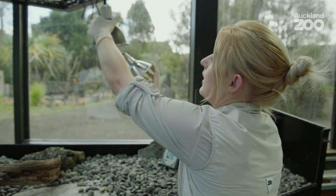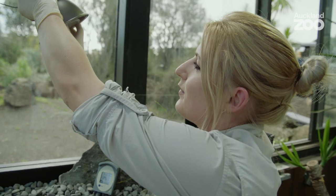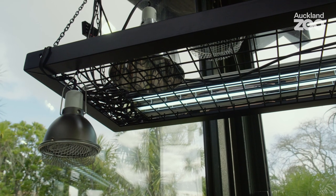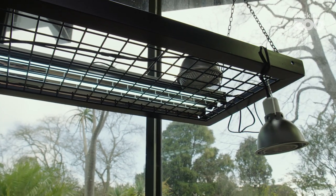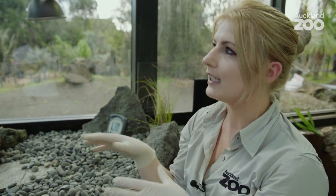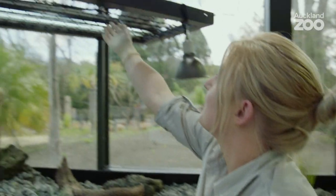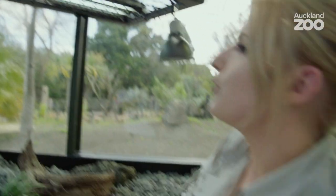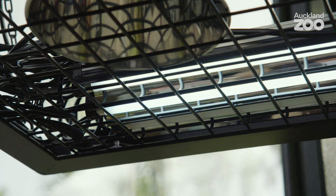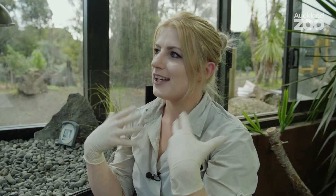Behind me I have our crèche for our juvenile Galápagos tortoises and I'm just putting the final touches in today. Reptiles are really reliant on heat, and it also allows them to semi-regulate. The heat bulbs like these will ensure that they have the right temperatures and it also allows us to know that they have that gradient. The UV bulbs I've just put in are making sure we've got sufficient UVA and UVB so that these guys have all their biological functions that UV stimulates.